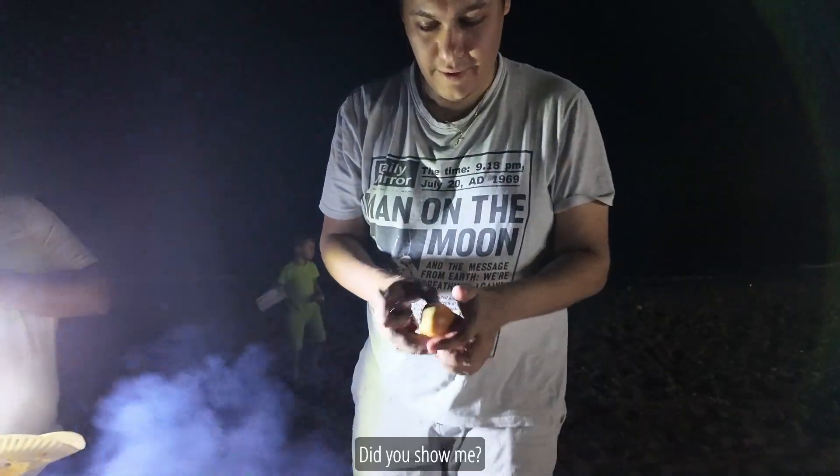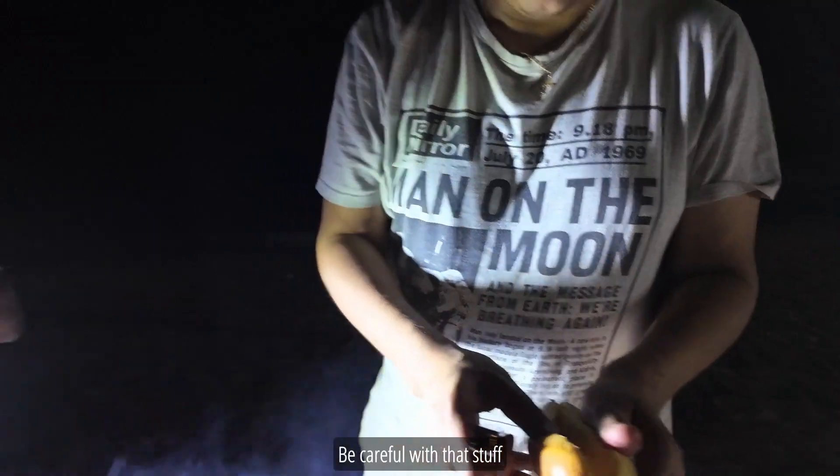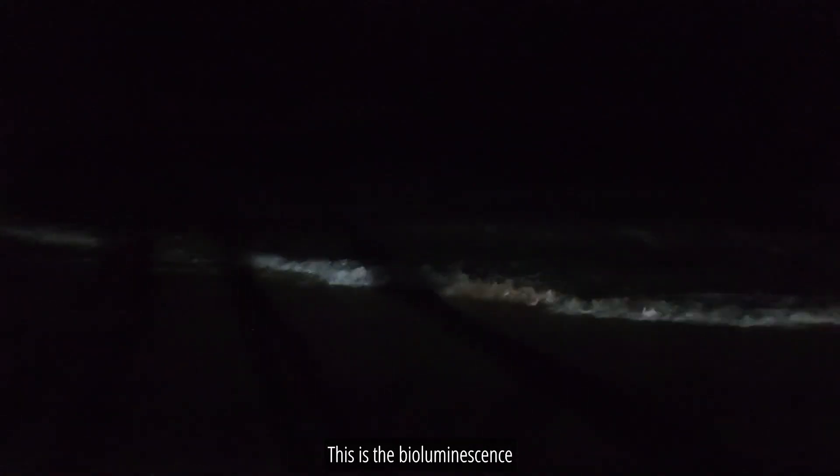Cut my fingers — did you see? Be careful with that stuff. Oh you can see this guys — this is the bioluminescence.